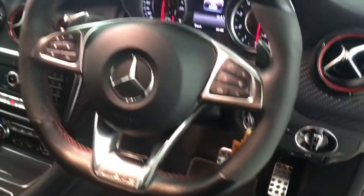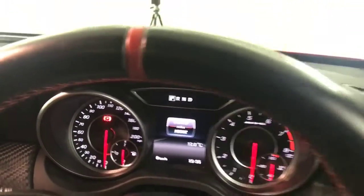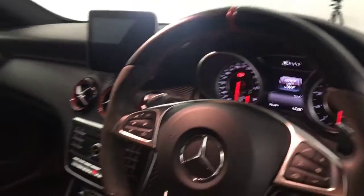Flat bottom multifunctional steering wheel with the paddle shifters on there. You can see it's just covered just over 10,000 miles, so a really low mileage example.